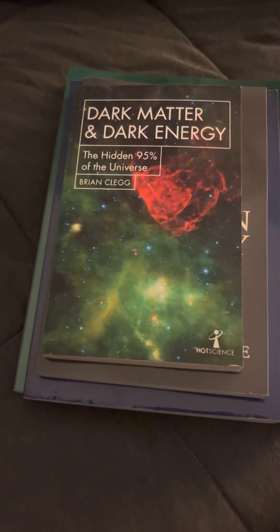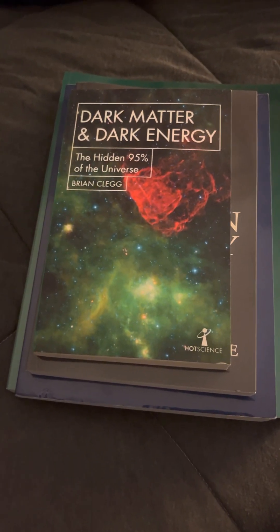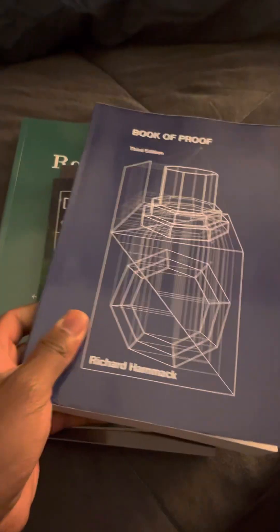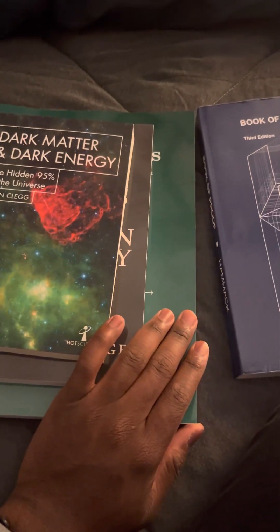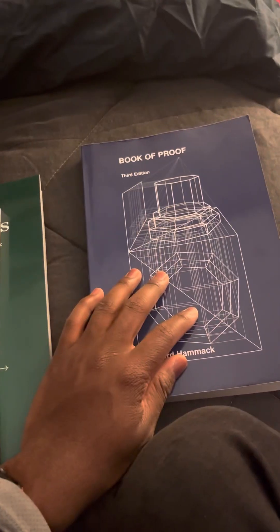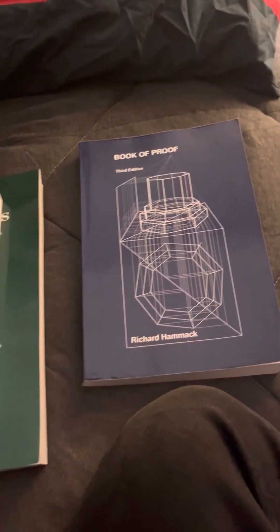Hey guys, this is my book collection. These are some books that I got this year. One of them I got a little bit earlier than the rest. These three books really came from just the other day, and this one came last month. But these are some books I just got this year, and I just wanted to explain them and do some book reviews.